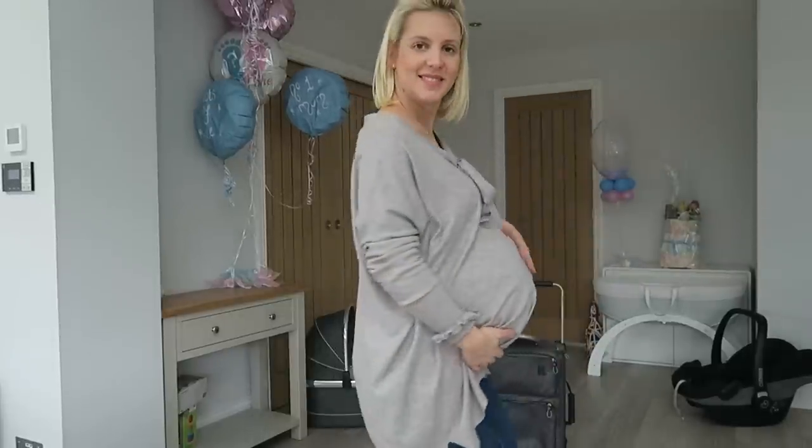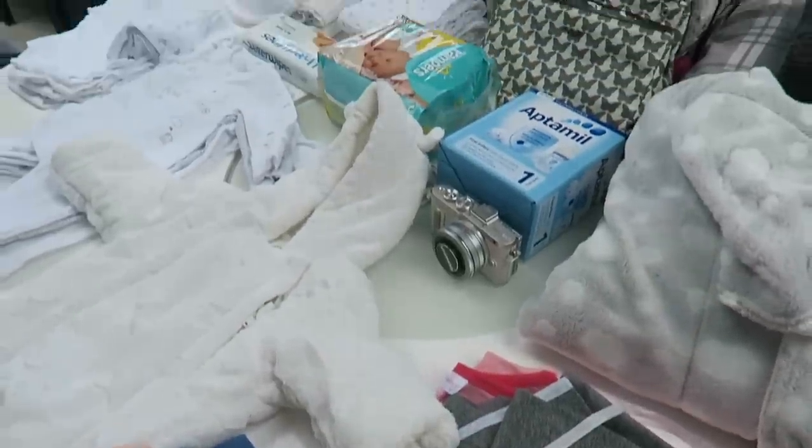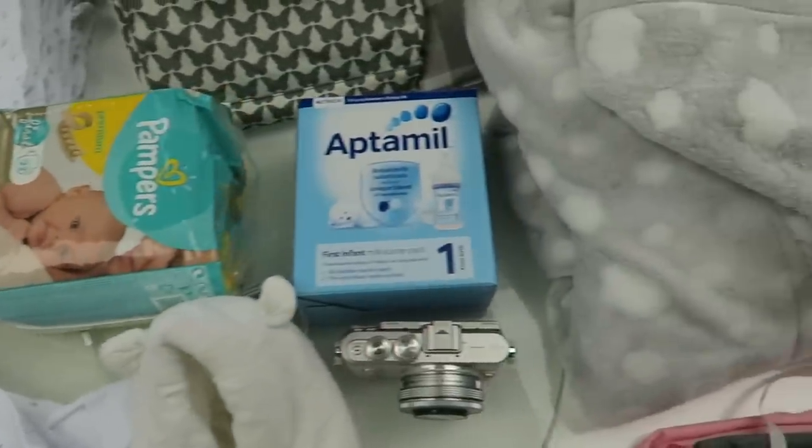Hi guys, welcome to my channel. In this video I'm going to show you everything I'm packing in my hospital bag. I'm currently pregnant with baby number two, so I've got a good idea of what needs to go in, but I'm also preparing for a planned caesarean. I've got a little boy called Ralph already, and although I went through the whole labor with him and pushed for three hours, I ended up with an emergency caesarean, which is why I'm having a caesarean this time round. I've got a good idea of what's needed for labor and for a caesarean situation, so I've got everything laid out for you.